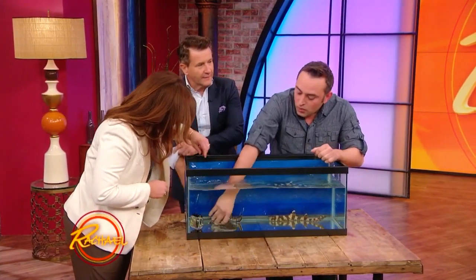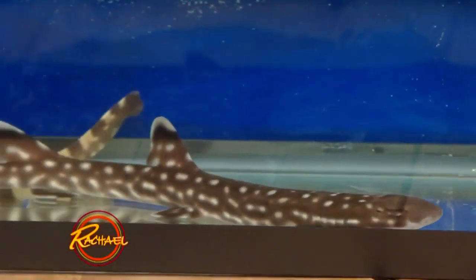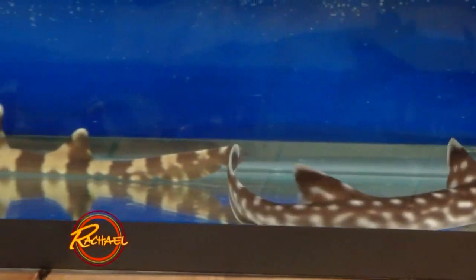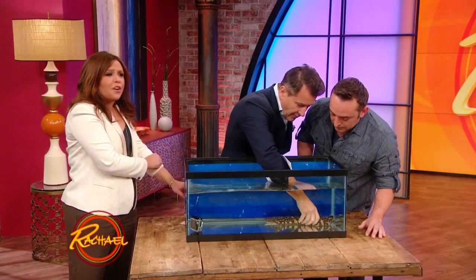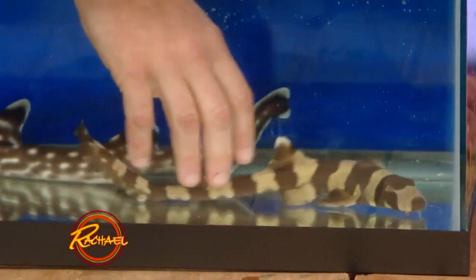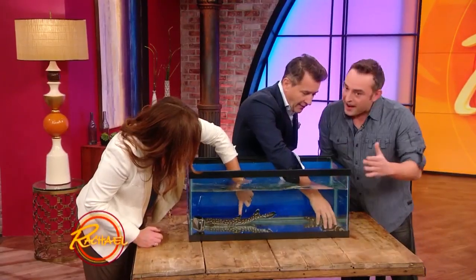How big will they get? Well, these guys will get about three feet long. They live mainly in reef. Three feet — they're little guys compared to... these guys are not like Bruce, you know, like in Jaws. They're not gonna get that big. I met a great white shark one time that was 7,500 pounds, so just in comparison.